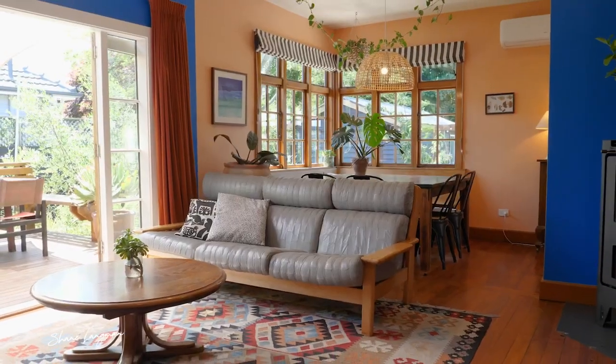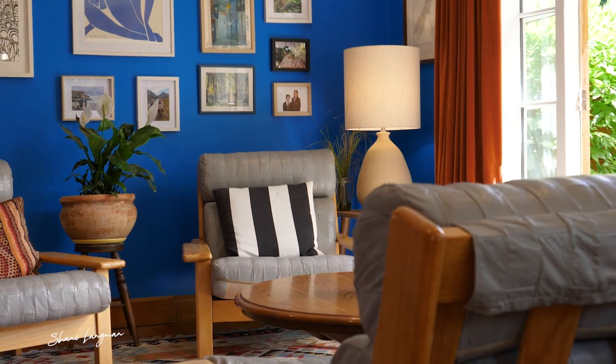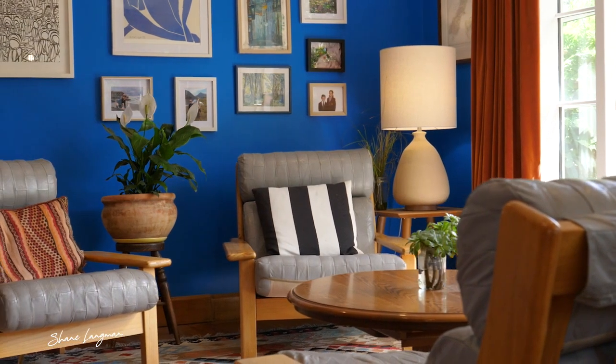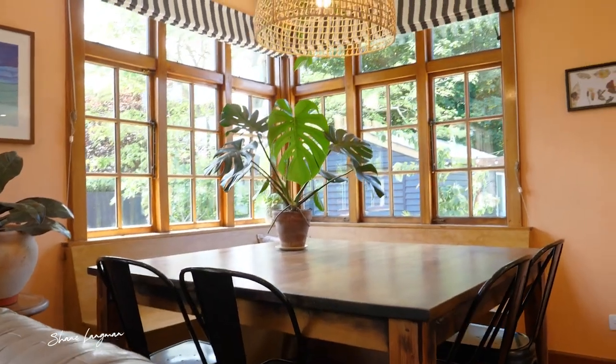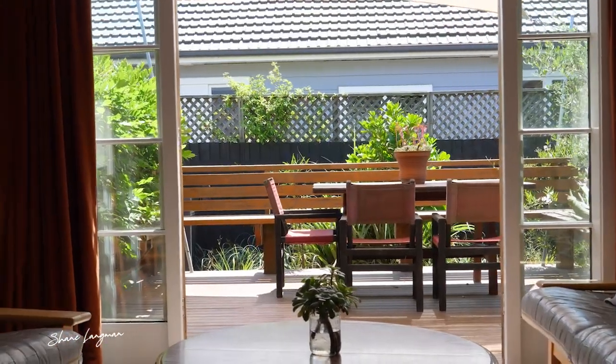Stepping inside, you'll notice this home is full of character features but with a modern touch. In the living room you'll find double glazed colonial style windows and French doors leading out to the sunny north-facing deck.